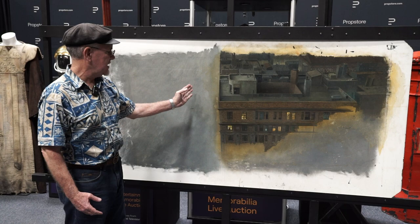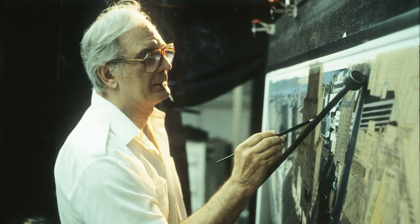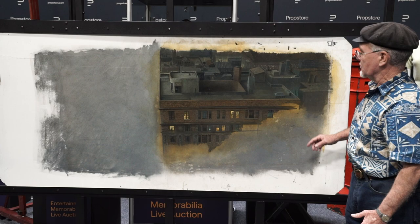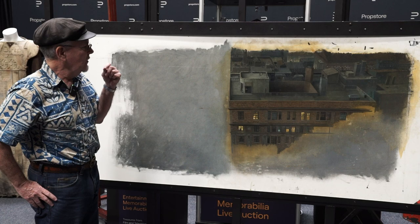A separate stage set was shot against a blue screen with Bill Murray, Dan Aykroyd, Harold Ramis, and Ernie Hudson. They're standing in front of a blue screen, so their heads go up into this area here, along with the rooftop set piece they're standing on. This actually fills in a nice chunk of the scene, and in the composite it looks dead real.